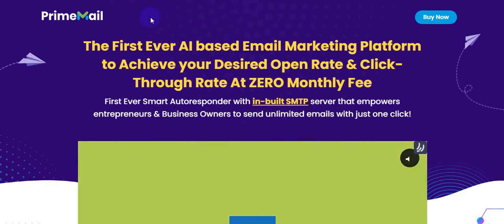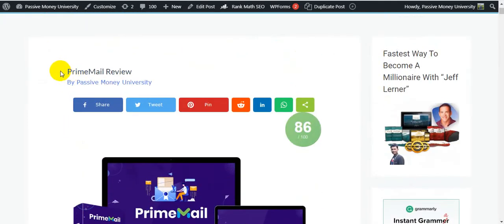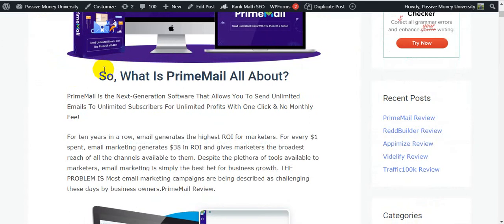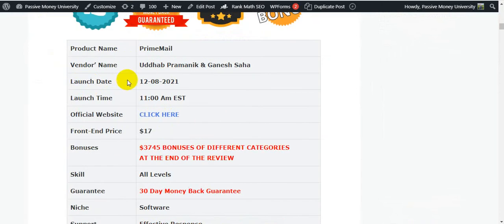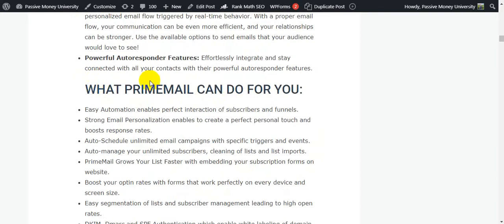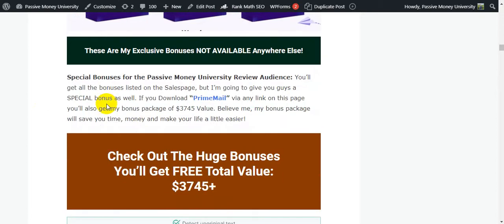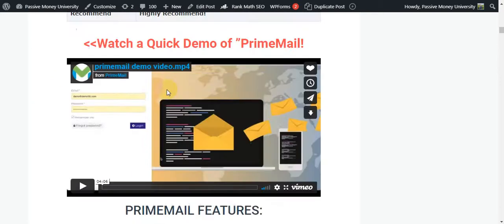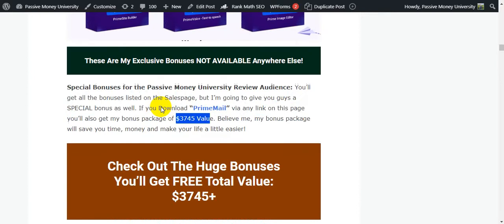I will give you $3745 in bonuses. I'm going to jump on my blog, Fashibman University, where I wrote a full review about FrimeMail. On my blog there is a lot of information, including what FrimeMail is all about, how it works in three simple steps, a complete overview, a demo, FAQs, what FrimeMail can do for you, who it works for, and the bonus package including vendor bonuses and my exclusive $3745 in bonuses.